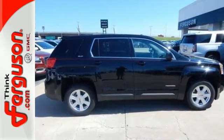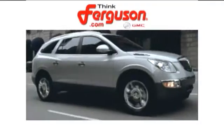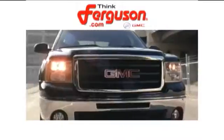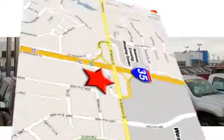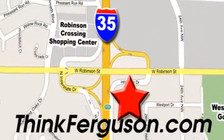It's warm and inviting with a superior fit and finish. Test drive it today. The deals won't get any better than they are every day at Ferguson Buick GMC. The customer service is great too. We are conveniently located off I-35 and West Robinson Street in Norman, Oklahoma.